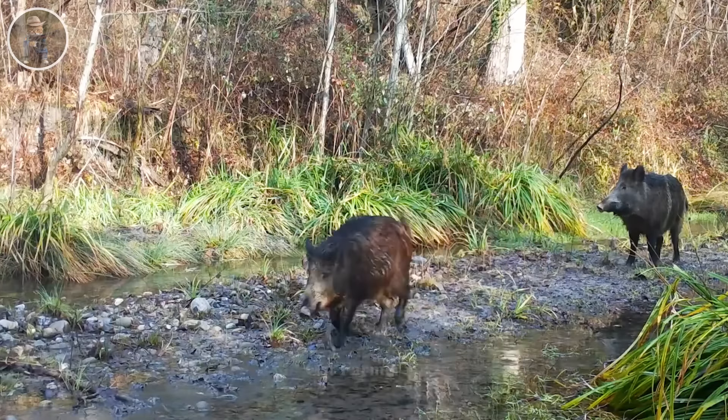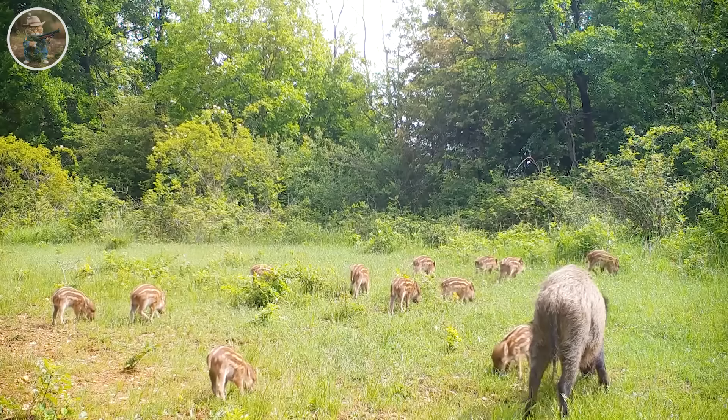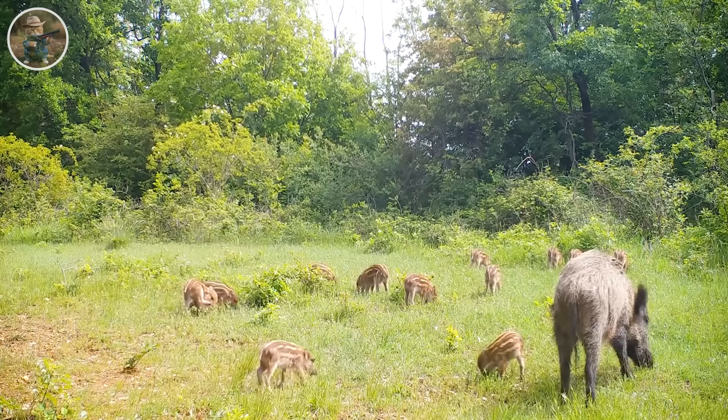Wild boars are intelligent animals and easily adapt to their living environment. The forest ecosystem is diverse and rich, providing many food sources for them — from plants, fruit, and seeds to fast-reproducing insects. The big problem is the rapid increase in wild boar numbers, with millions appearing in a year, causing the risk of spread and great damage to forest ecosystems. This creates a major challenge in controlling and managing wild boar populations, requiring close cooperation between authorities, communities, and environmentalists.